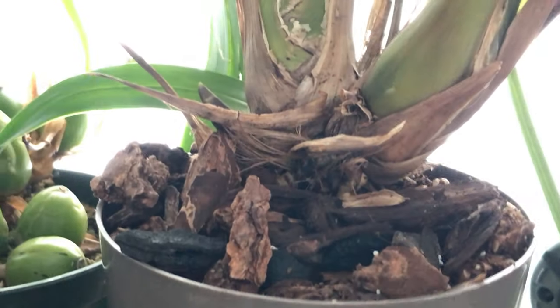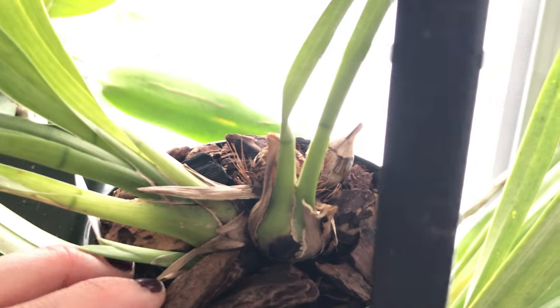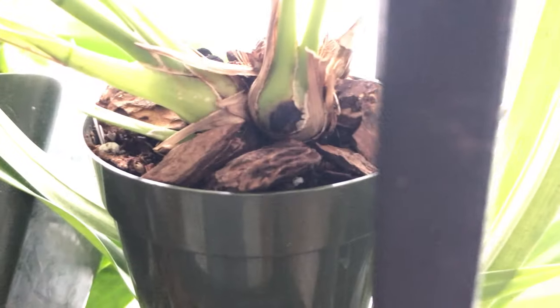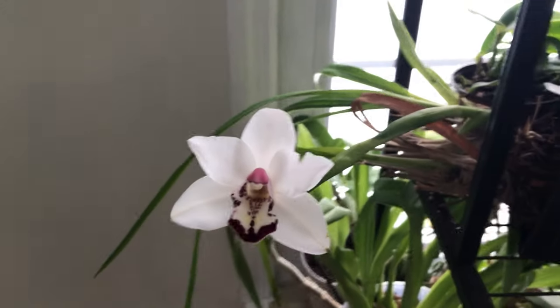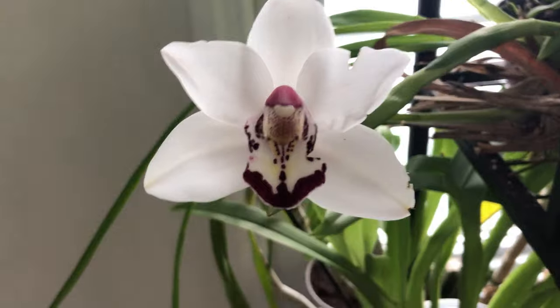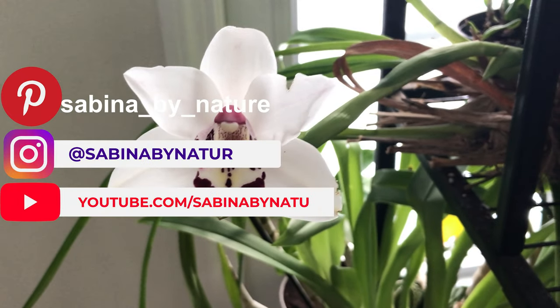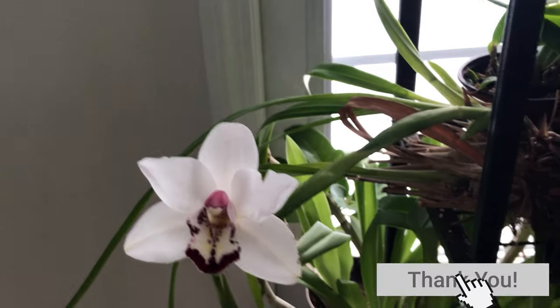Those are my cymbidiums that seem to be doing well and putting off new growth — only these three, and I have quite the collection right now. They're in a southern window and it's just starting to get really cold, so hopefully the drop in temperature is going to trigger more blooms. Cymbidiums need a temperature drop in order to bloom, and it's around 58°F in my house consistently now. Really hoping the temperature change will cause more bloom spikes. Thanks for watching — I'll see you next time!